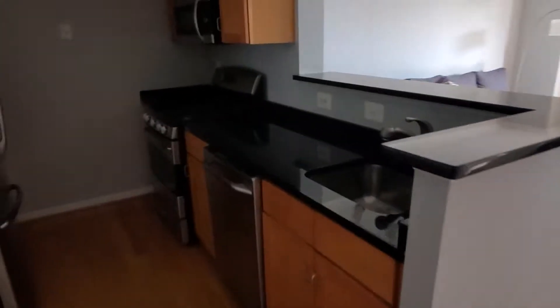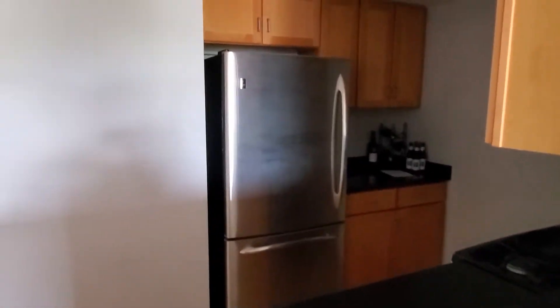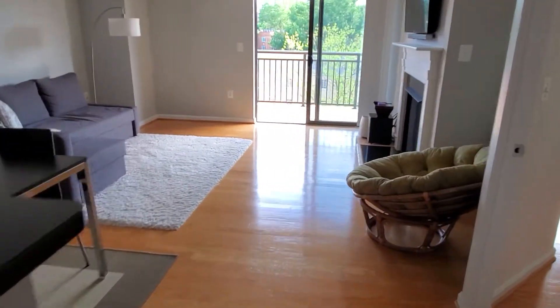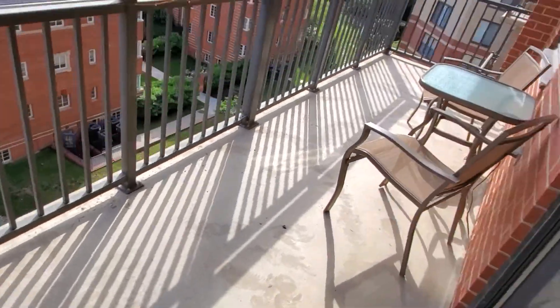Here we are inside the unit — lots of cabinets, stainless steel appliances, gas fireplace, and a big balcony.